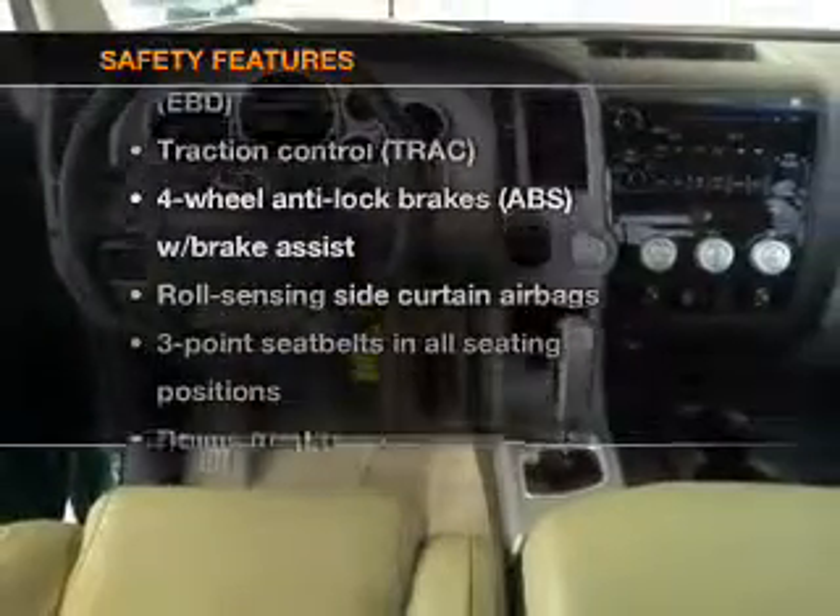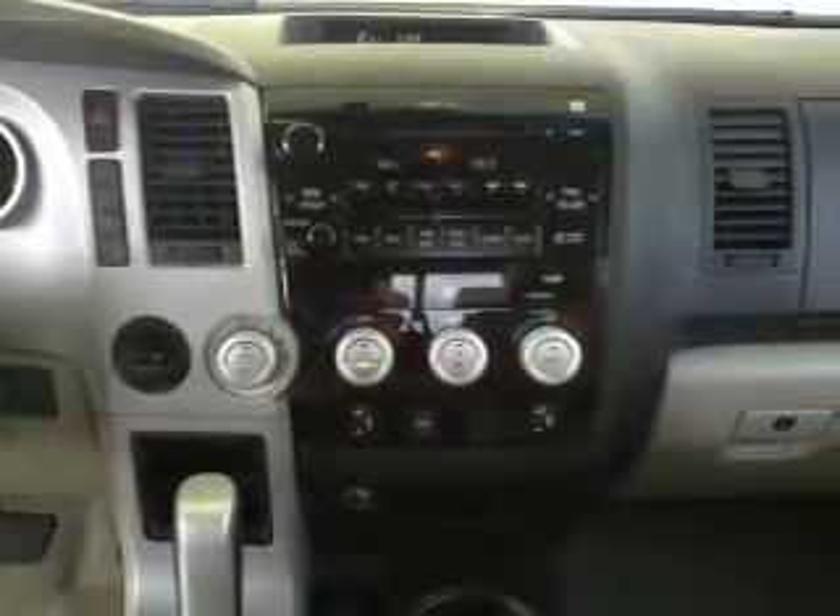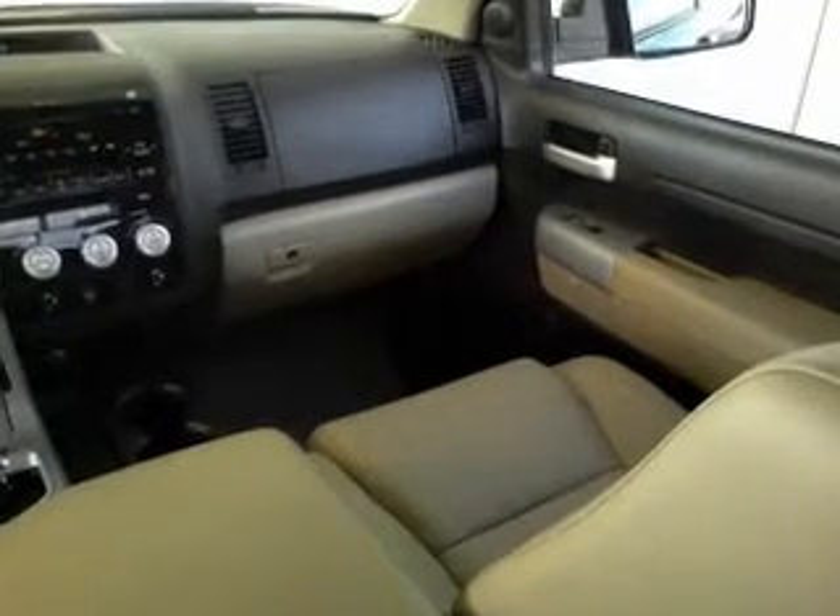And for your peace of mind, the following safety equipment is included: side air bag and stability control. Our website offers more information on all of our vehicles. Call us today to start test driving.